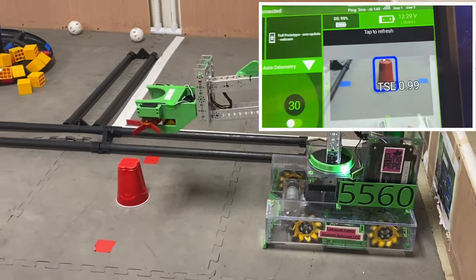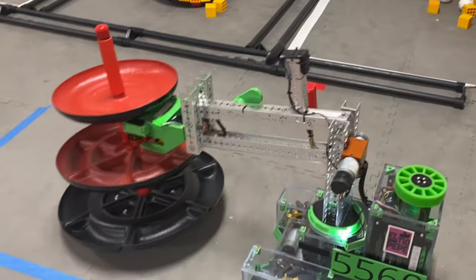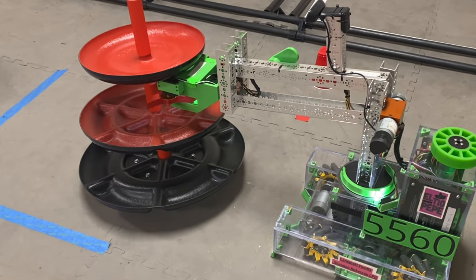First, she can scan for the TSE with Machine Learning Custom Model Training. Then, Geraldine delivers not only one, but two blocks to the hub.